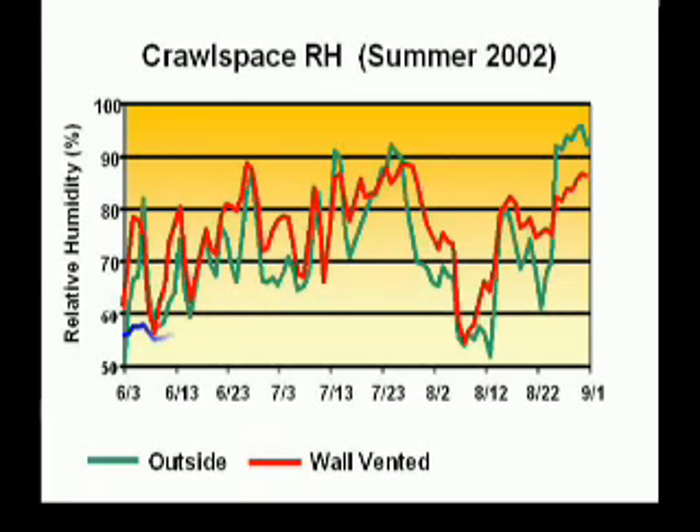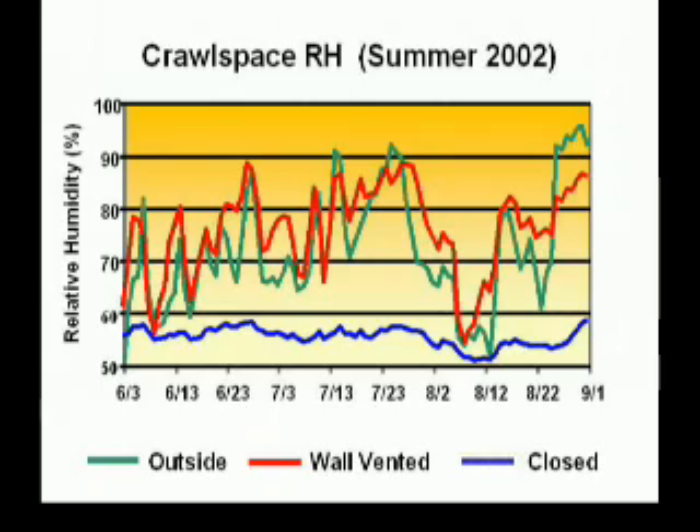The last blue line to appear is the experiment group of closed crawl spaces. In sharp contrast, the closed crawl space group did not follow outdoor humidity and instead stayed dry with relative humidity levels below 60% all summer.